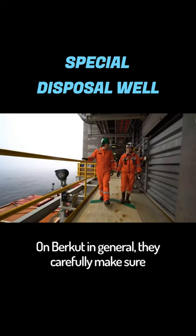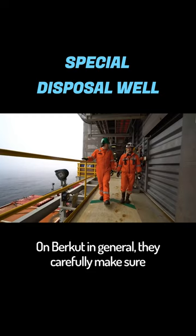On Burkut, in general, they carefully make sure that no oil products get into the sea — judging by the giant colony of crabs which has chosen to hang out on the platform supports, and by the fact that sea lions regularly swim on by.